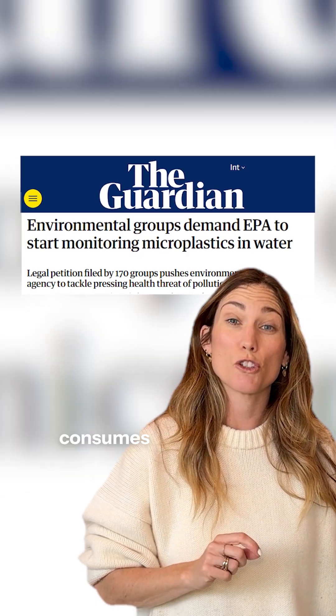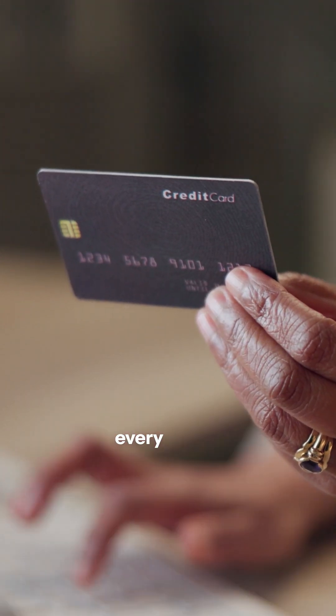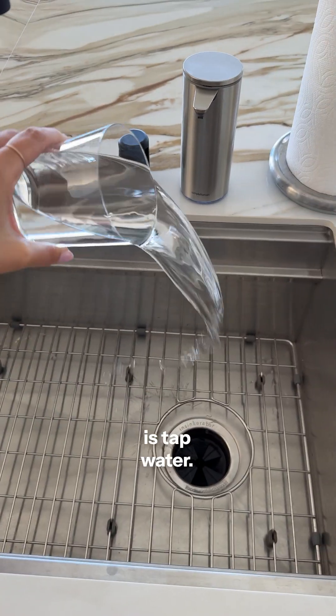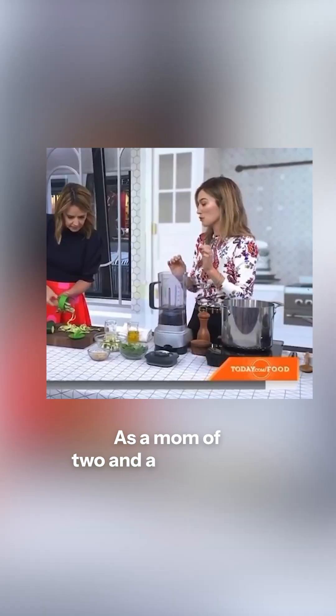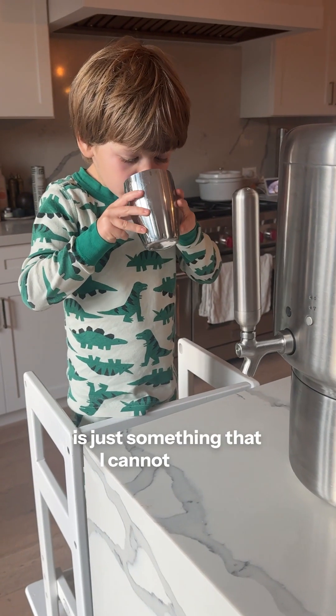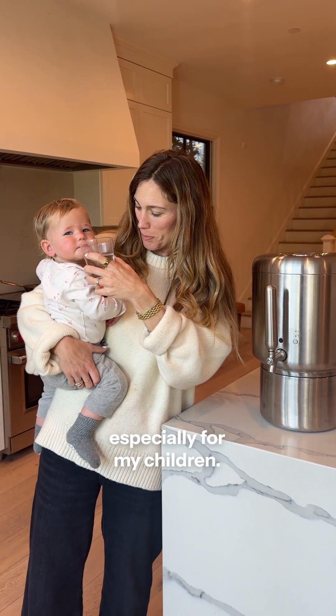Turns out the average American consumes a credit card's worth of plastic every single week, and one of the main culprits is tap water. As a mom of two and a nutritionist, knowing that these contaminants are in our water is just something that I cannot ignore, especially for my children.